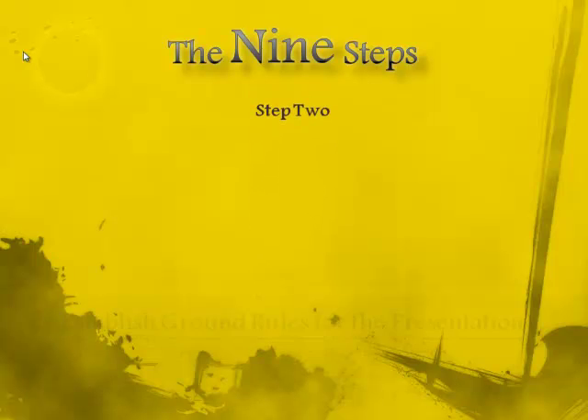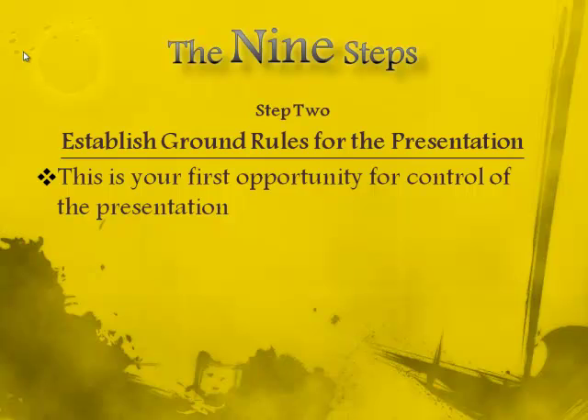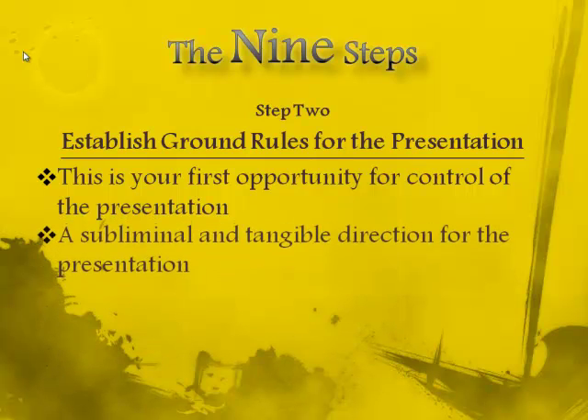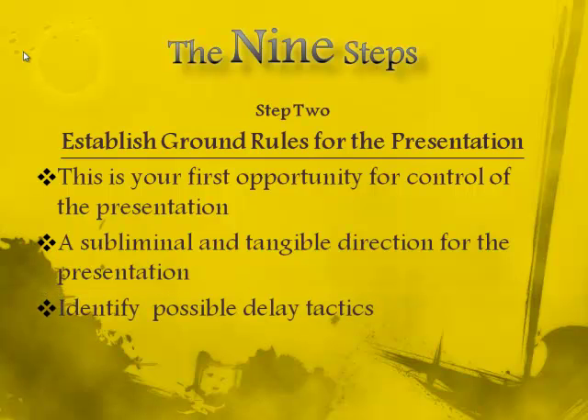Step 2: Establish ground rules for the presentation. This is your first opportunity to gain control of the presentation. A good salesman must be in control. A display of confidence gives a tangible effect of control, and that will be assumed subliminally. Remember, you need to discover your customers' needs to help them with the direction — to un-confuse them, and to give the customer a feeling that they are making all the decisions. A presentation is a well-choreographed show that is interactive, entertaining, and informative.